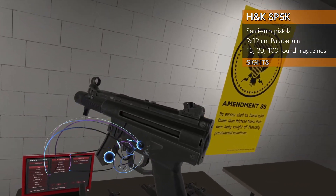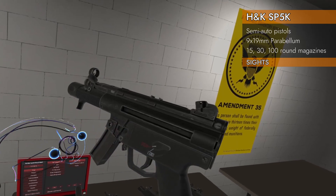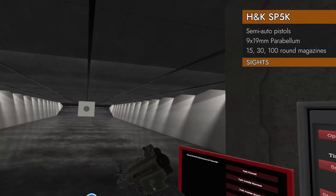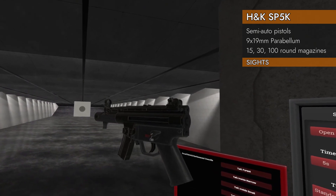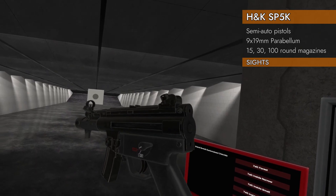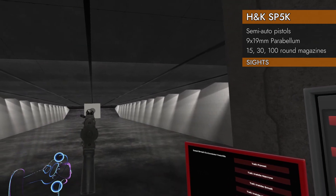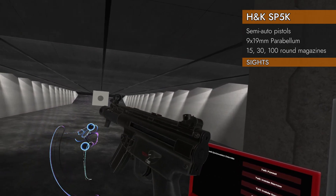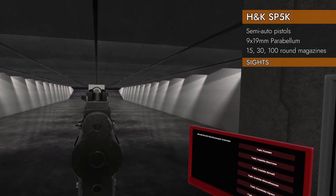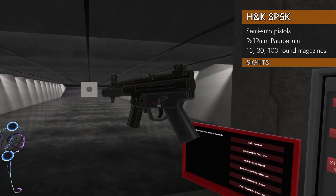One of the nice things about the SP5K is you can use it just like a regular pistol — you don't have to have your second hand up front. You can just hold it out and shoot it one-handed. You can use two hands if you want the extra recoil reduction, but you don't have to.